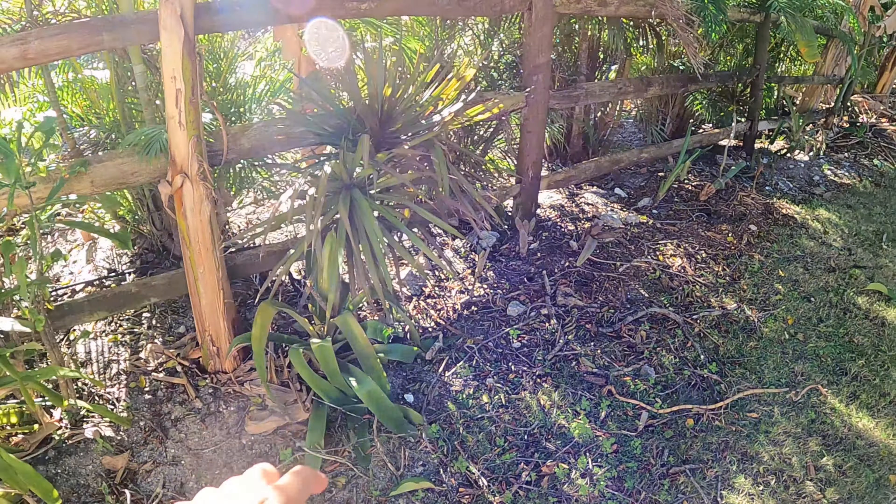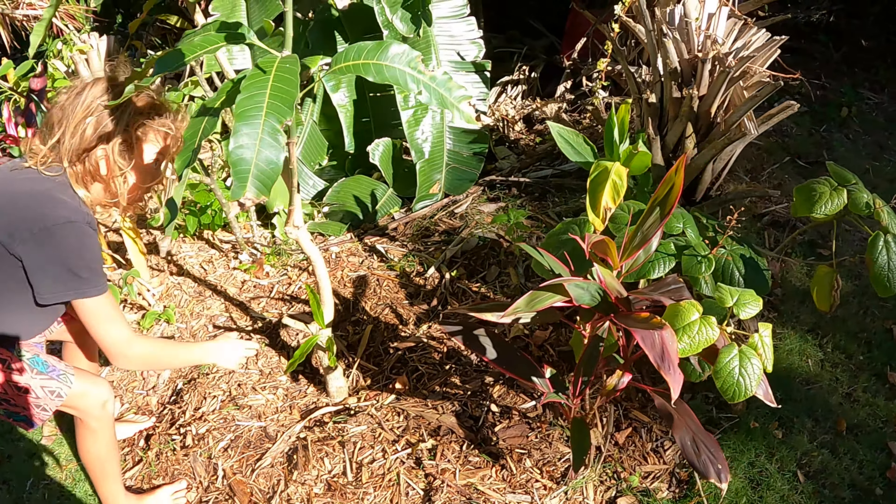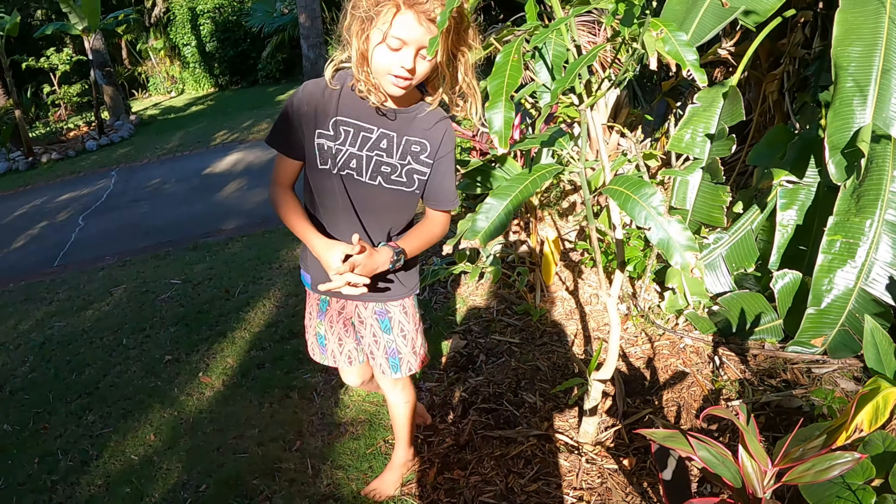Here's our fiesta hibiscus - it's not looking great but the flowers on that one are just incredible. Here is another Hawaiian tea and a false agave. Here's the variegated Hawaiian shampoo ginger. And here's the mango tree we got off the curb, so we don't know if it'll get fruit - but look at all this new growth, it's doing good.